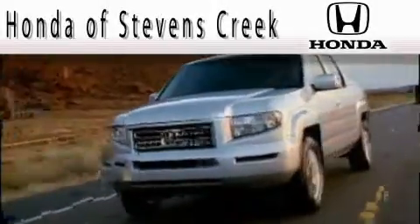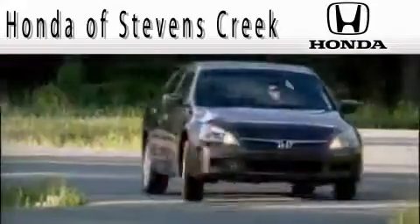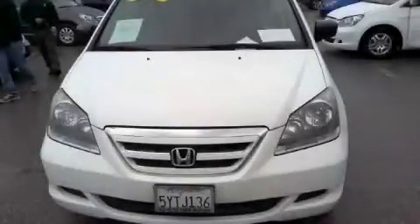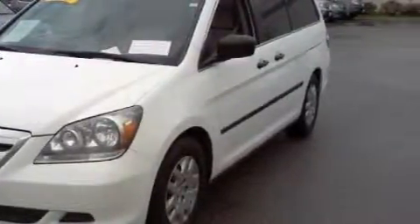Another fine vehicle offered by Honda of Stevens Creek. This is a 2007 Honda Odyssey — enough comfort and space for the entire family. It has a 3.5-liter six-cylinder engine and a five-speed automatic transmission.